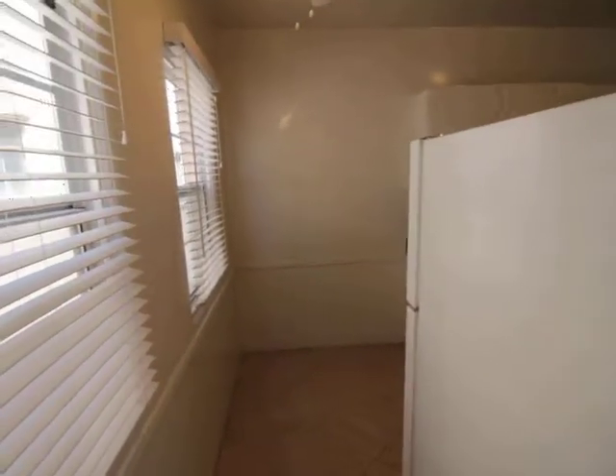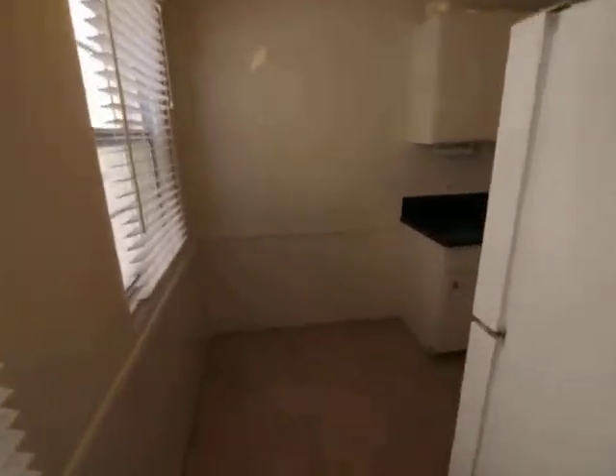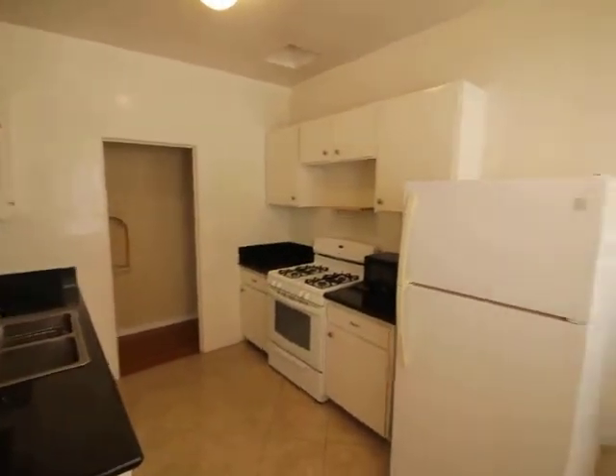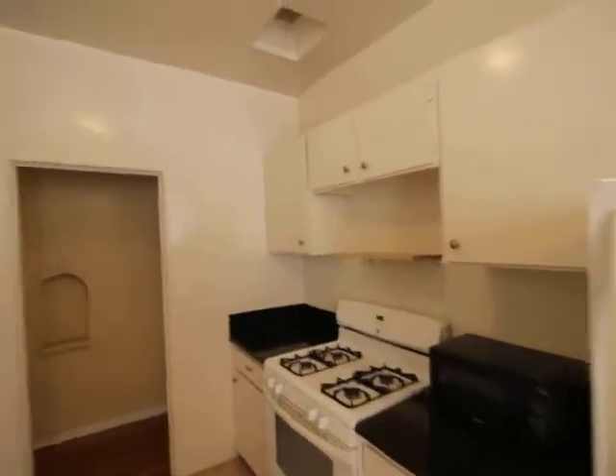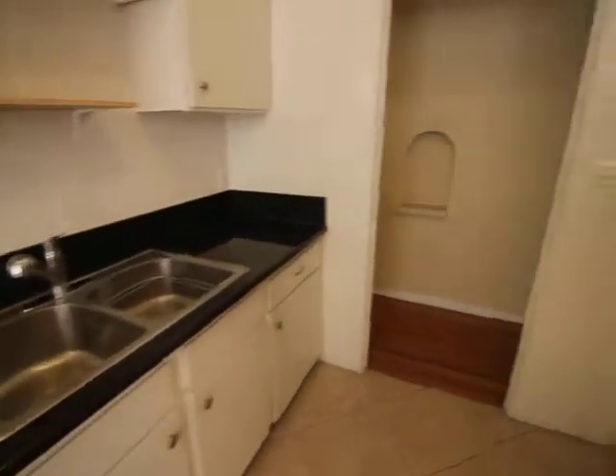Moving on to the kitchen — a little dining room table here, bar top, fridge, freezer, oven, stove top, dual sink, and an area to drop the keys.